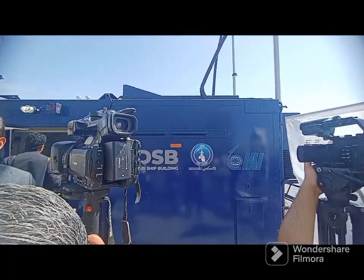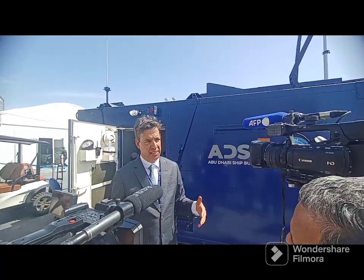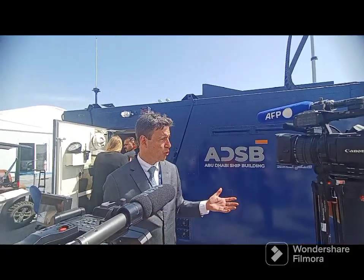The vessel is a multi-mission vessel. It's for critical infrastructure security, port security, coastal defense, and patrolling, but it also has unique capabilities for mine countermeasure.